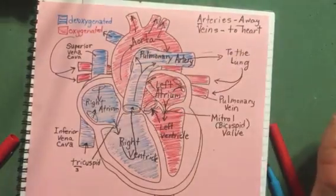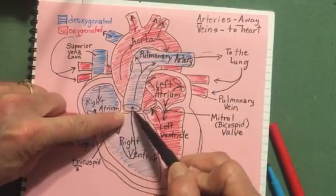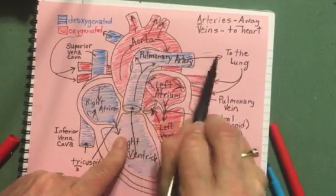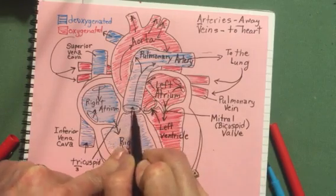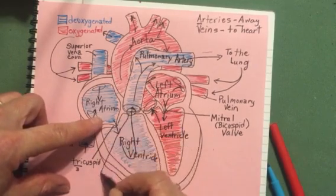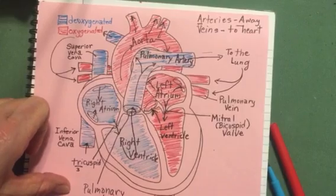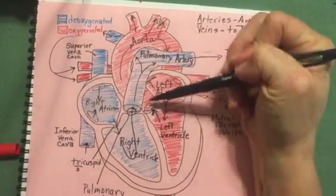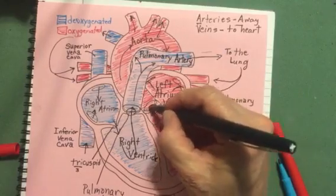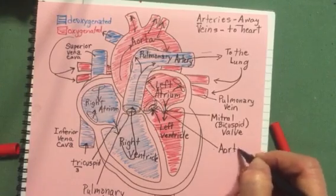There are two valves still to label. The valve heading toward the lungs is on the pulmonary artery, so we call it the pulmonary valve. The valve leading into the aorta is called the aortic valve.